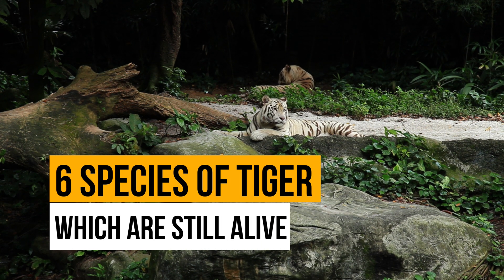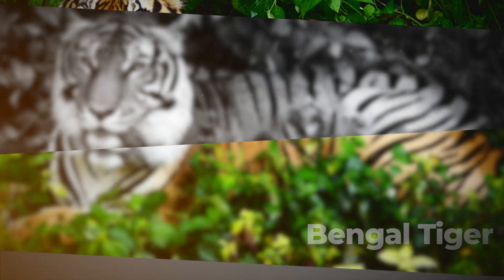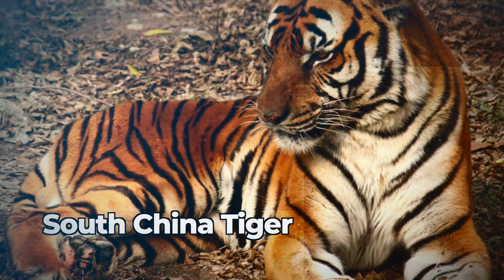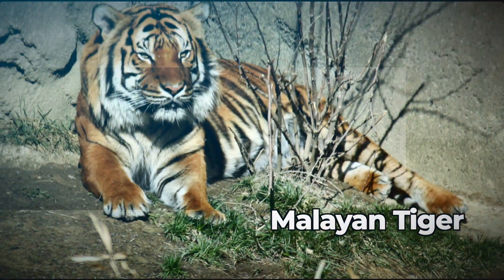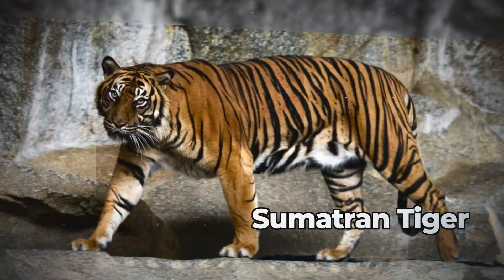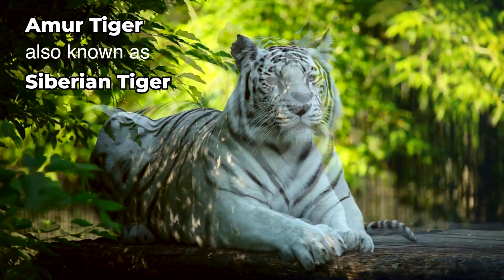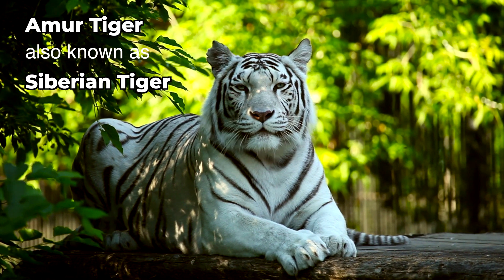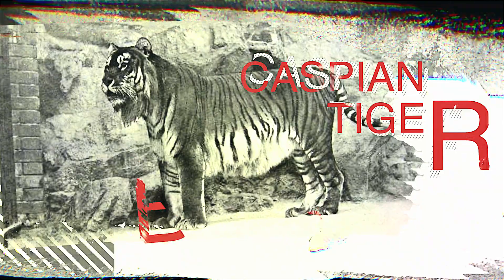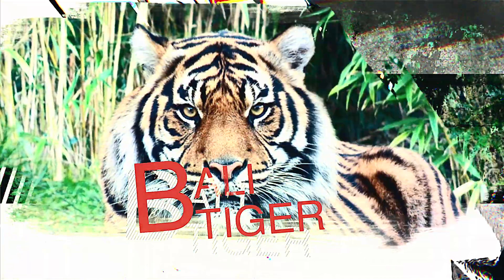Today there are six known subspecies of tiger still alive: the Bengal tiger, South China tiger, Malayan tiger, Indo-Chinese tiger, Sumatran tiger, and Amur tiger, also known as the Siberian tiger. Sadly, three known species of tiger have become extinct: the Caspian tiger, Bali tiger, and Javan tiger.